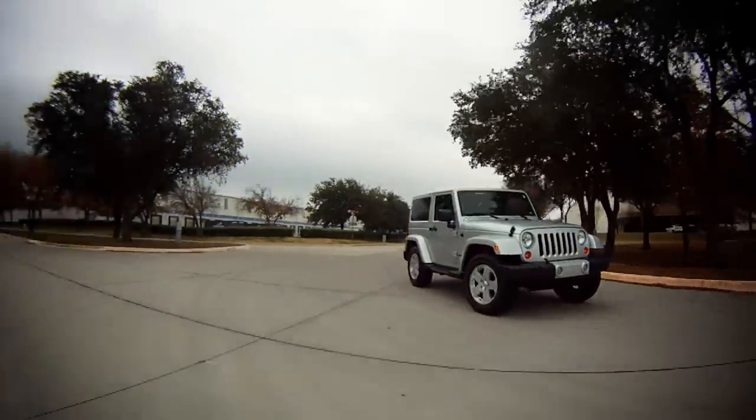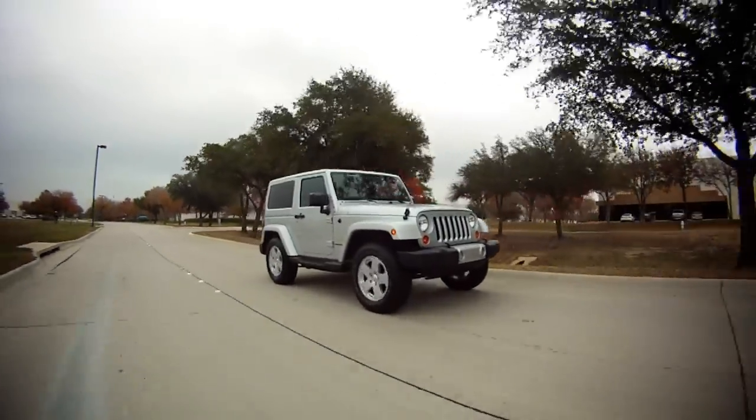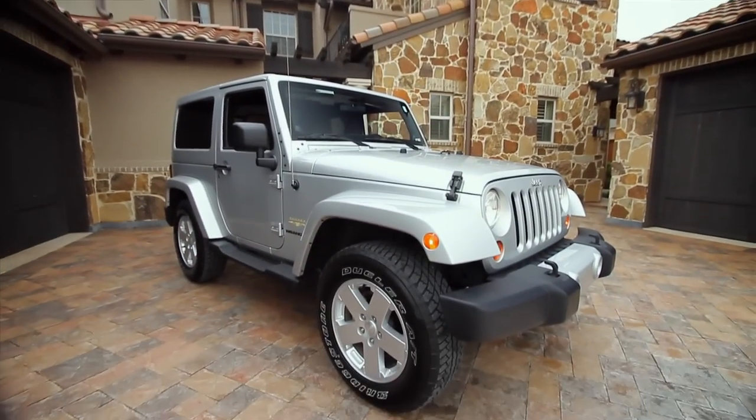70 years ago, Willy's Overland started building vehicles during World War II. The Pentagon needed a general purpose vehicle. It was dubbed GP for that reason, and it's evolved to become what we know as today's Jeep. But that's enough history.